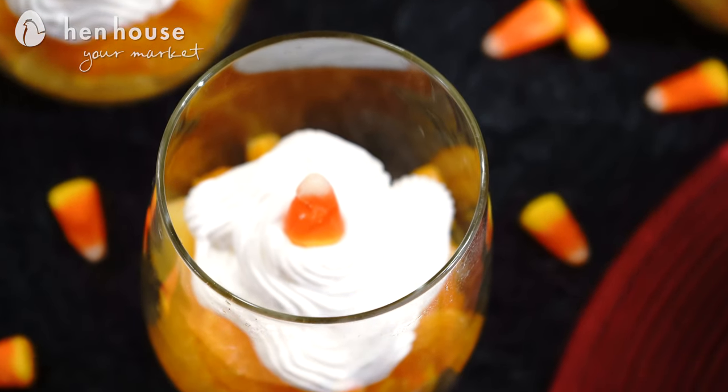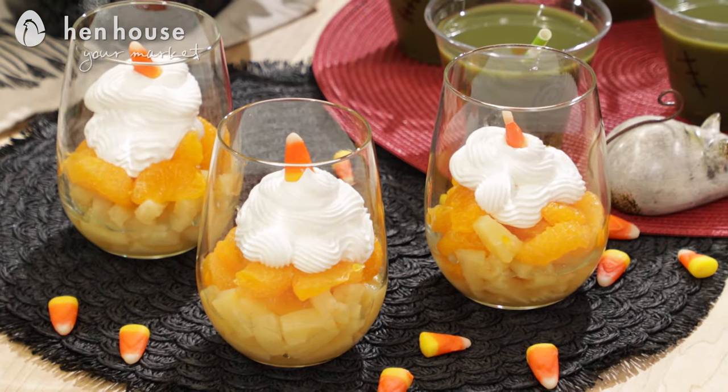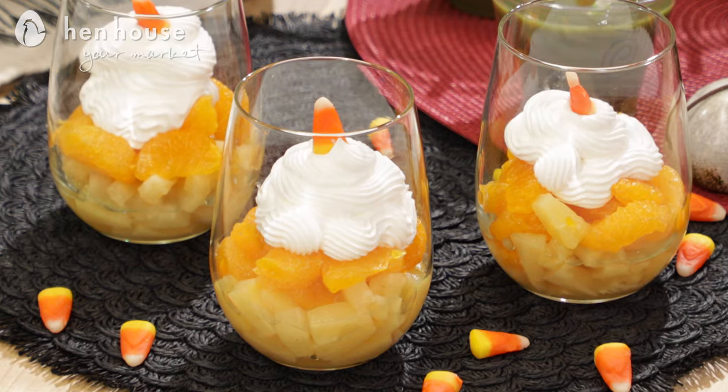Next we have one of mom's favorites. Chunked pineapples, mandarin oranges, and light whipped cream are layered to create a candy corn dessert. That is oh so yummy.